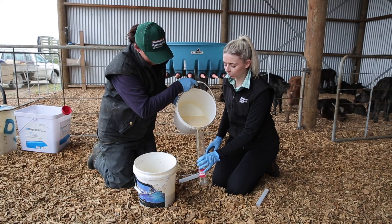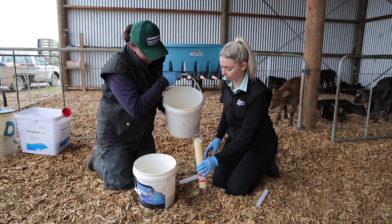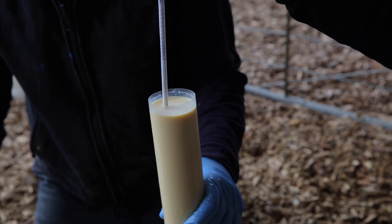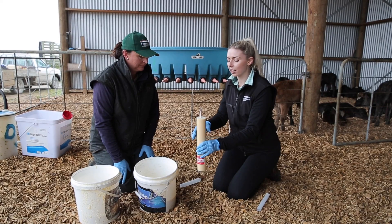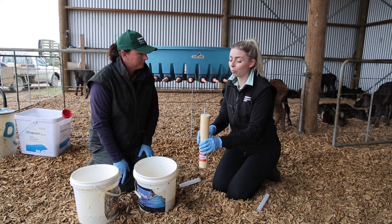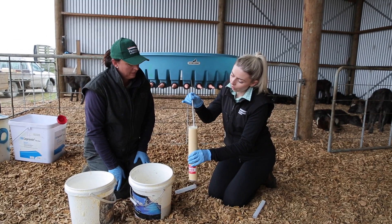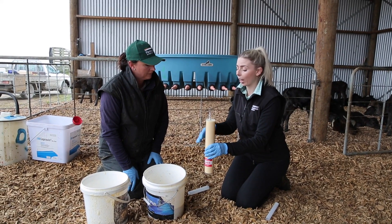So we'll pour that colostrum in there. The colostrometer is basically a weighted vial that measures the viscosity of the colostrum. You pop it in and it'll float or sink depending on the thickness of the colostrum, which is measuring the level of immunoglobulins. A colostrum with a higher level of immunoglobulins will be thicker, so the colostrometer will float a little bit higher. There's a scale on the side — green to red.